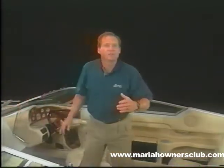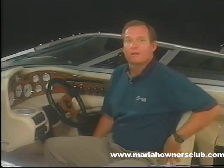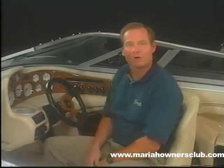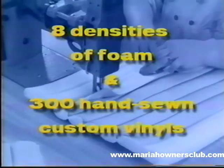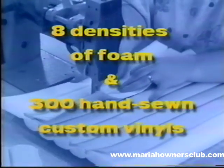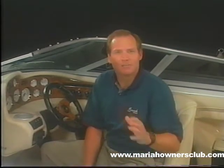The Mariah difference can be seen in the quality of our interiors and the materials used to make them long-lasting, water and stain resistant, and protected from harmful ultraviolet rays, far in excess of what other manufacturers do. Any boat builder can purchase seats and screw them into a boat. At Mariah, we craft fine upholstery. The seats are meticulously designed for the right lumbar support, constructed with ultra-cell foam components, and elegantly covered with high-quality rolled and pleated foam-backed pre-fixed vinyl. Eight different densities of foam and over 300 hand-sewn pieces of custom-made vinyl go into the average interior of a Mariah. No one else puts this much effort or beauty into any boat interior. Nobody.